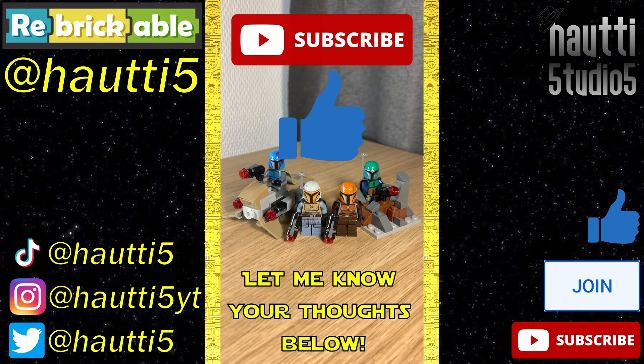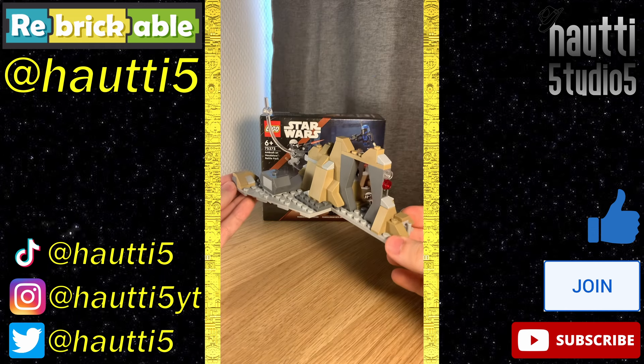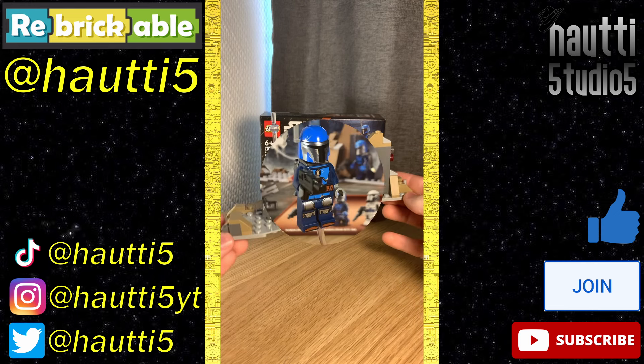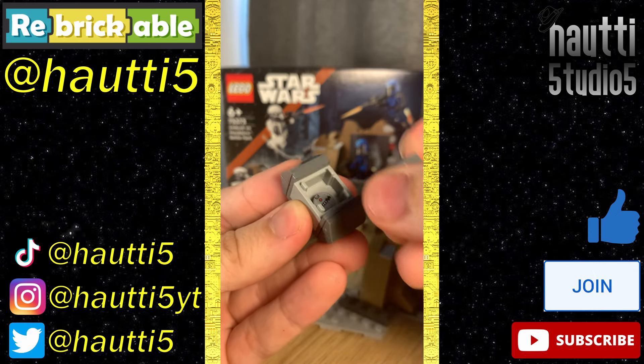Let me know in the comments below, and like and subscribe for more. Lightspeed Leg Review number 44, set 75373. The build here is a wall from the Caves of Mandalore. I don't have a problem with it — it's a perfectly fine piece of terrain to display the figures on. There's an arm on it that can simulate one of the figures mid-flight, and a nice crate with a thermal detonator.